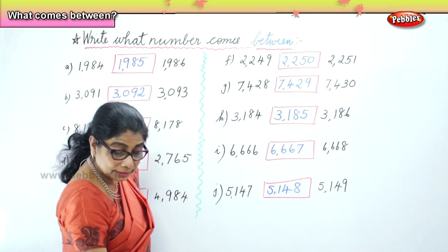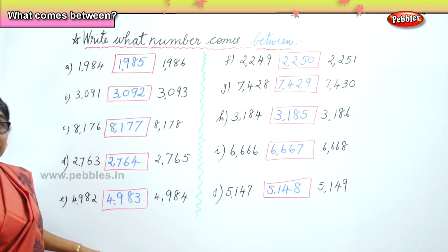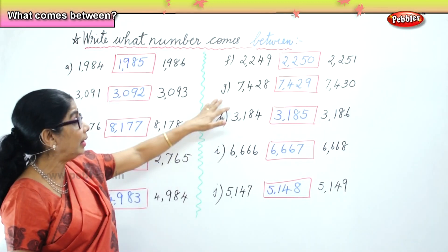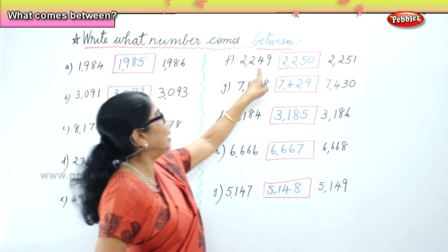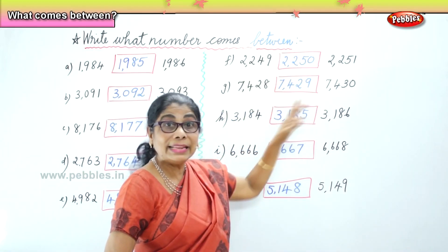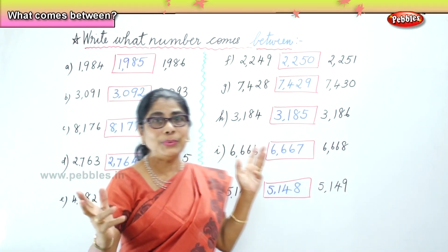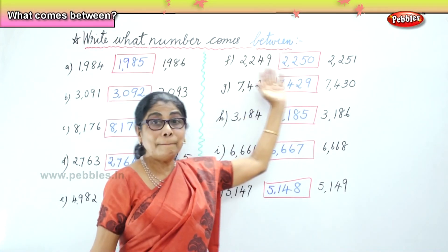Now what did we learn today? We learned to fill in the number between. What number comes between the two numbers? Two numbers are given — find the middle number. After you fill in the center number, read the first, second and third number together, then you know you have done it correctly. So what we did is write what number comes between.